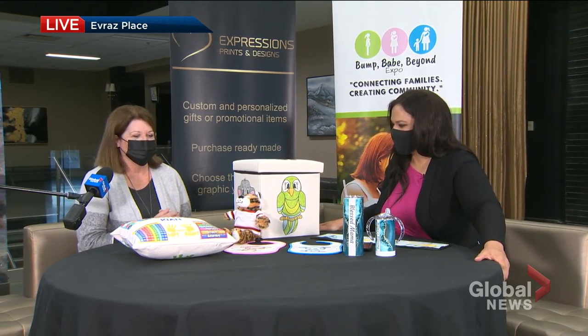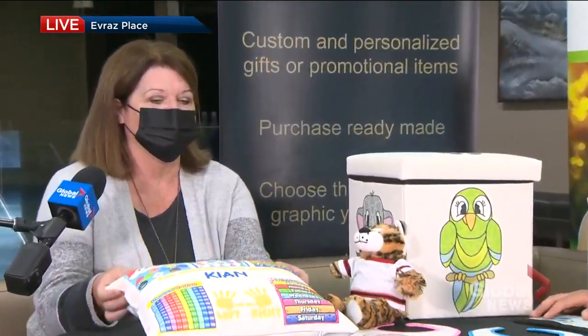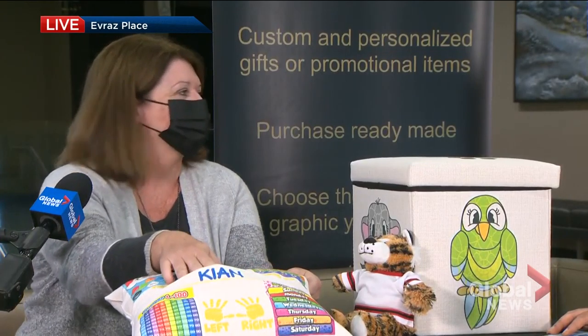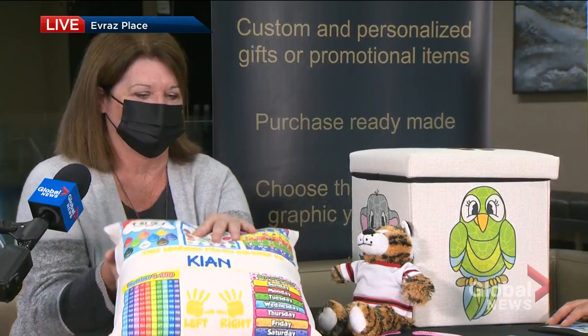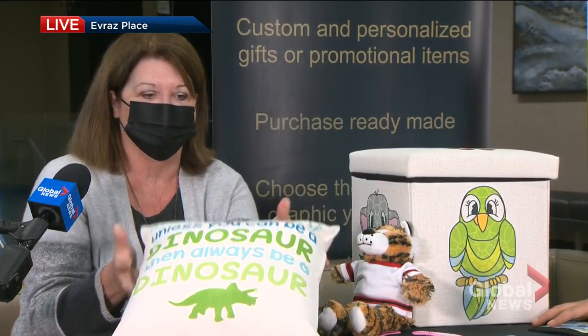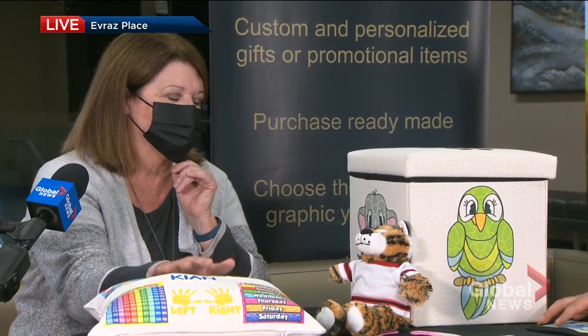This is just an example — some samples of some of the items that we'll do for the Bump Babe and Beyond. We've got a learning pillow. This one actually comes with a little pocket, so you can have a storybook in it, and then there's all kinds of learning ideas on the back. On the front, you can put whatever design you would like as well. These pillows actually go from pre-K up to grade five.